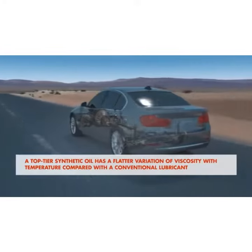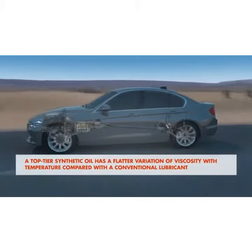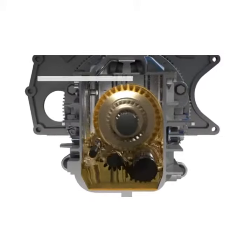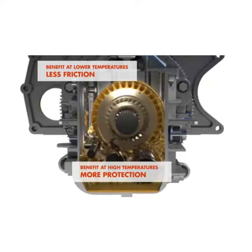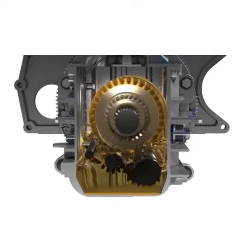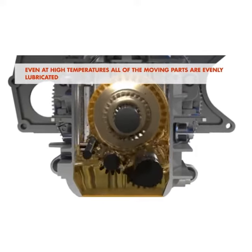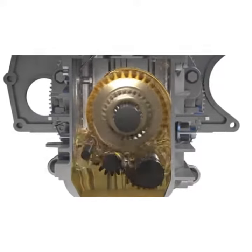A top-tier synthetic oil has a flatter variation of viscosity with temperature compared with a conventional lubricant. This gives benefits both at lower temperatures — less friction — and at high temperatures, more protection. This means that even at high temperatures, all the moving parts are evenly lubricated, leading to less mechanical stress and a longer gearbox life.